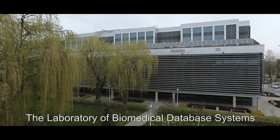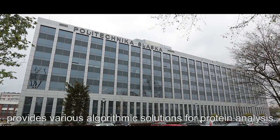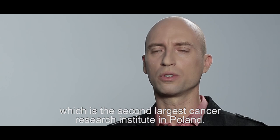The Laboratory of Biomedical Database Systems at the Silesian University of Technology provides various algorithmic solutions for protein analysis. We cooperate with the Center of Oncology in Gliwice, which is the second largest cancer research institute in Poland.